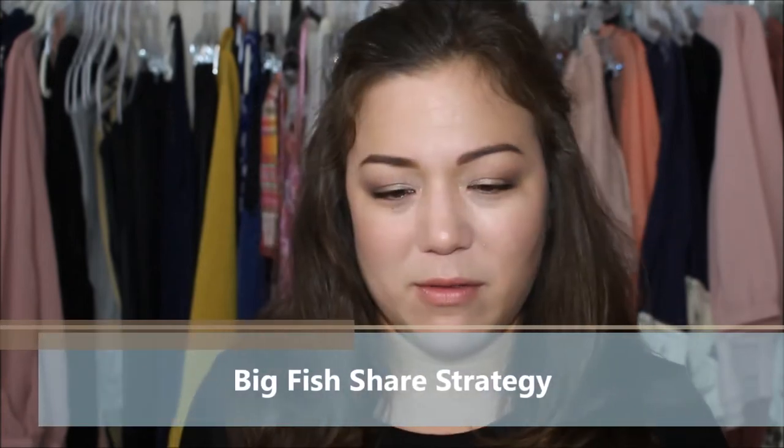We all know that on the app, the key to being successful is obviously sharing your listings and sharing other listings from other closets. But she kind of takes that ten steps further and really maximizes on this every single day. Before I go into the strategy itself, I think it's important to note that the proof is in the pudding. If I'm sharing a strategy with you, you want to know — is it actually working? She actually joined Poshmark back in 2016 but didn't actively start listing items until January of 2017.